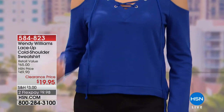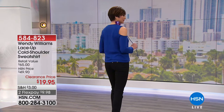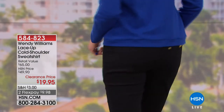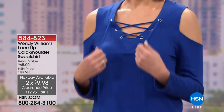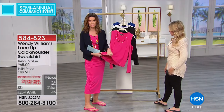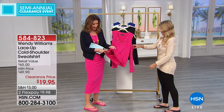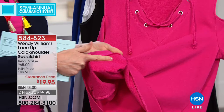Here's another great value — another top from Wendy Williams, under $20 and on FlexPay. FlexPay is available to anyone with any major credit card, debit card, or PayPal. You put $9.98 down. Let us send you out this lace-up cold shoulder sweatshirt. It's a soft French terry — it doesn't look like a sweatshirt, it looks like a cold shoulder blouse, but it has that soft, comfortable material next to your skin.